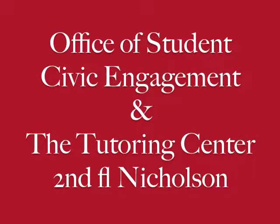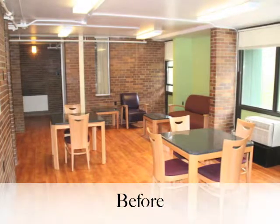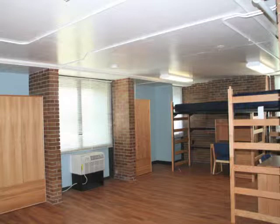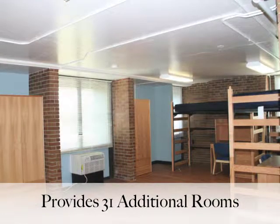The Office of Student Civic Engagement and the Tutoring Center will remain on the second floor of Nicholson. Due to the large freshman class this year, traditional hall entry lounges have been converted to residential rooms. Rooms have new furniture, a private secure entrance, and powder room. This conversion provides 31 more overnight student housing spaces.